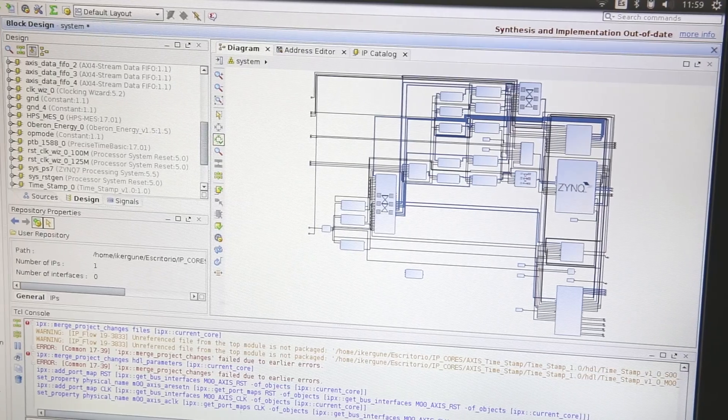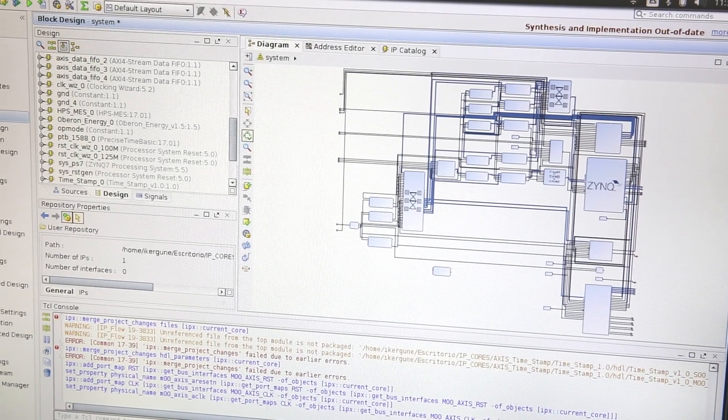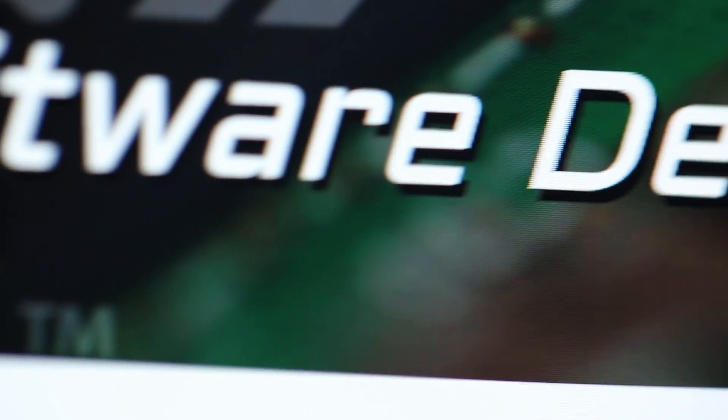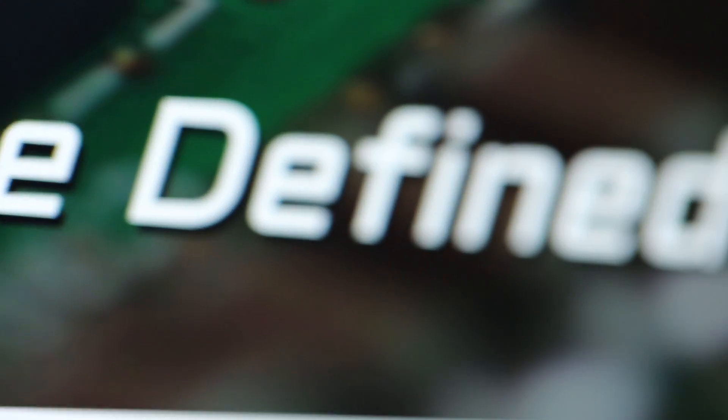We started using Vivado, then we found Vivado HLS, which at the beginning we couldn't believe — is it real or what? Then we found SDSOC. It was again amazing because you can have people that don't know how to use FPGAs, they don't have to know what an FPGA is, they just have to program it and there you go. So we were like, wow, let's start doing things.